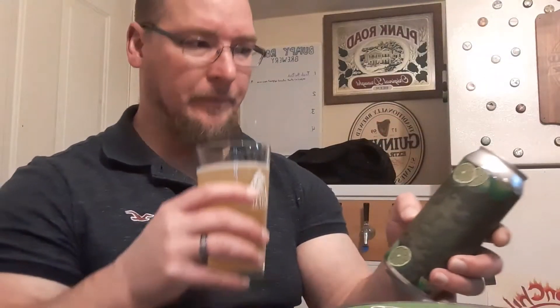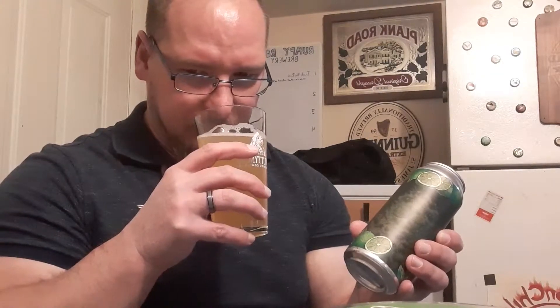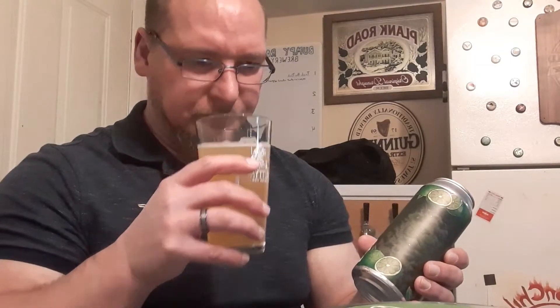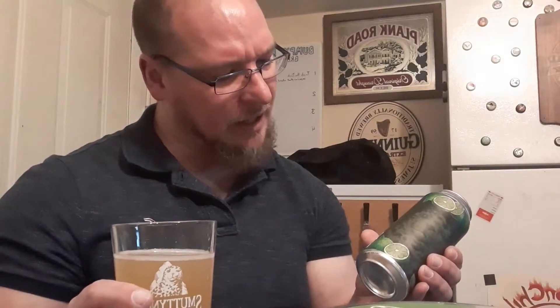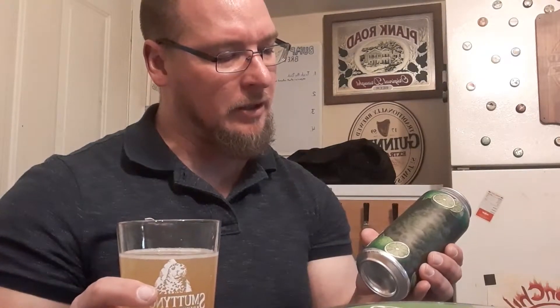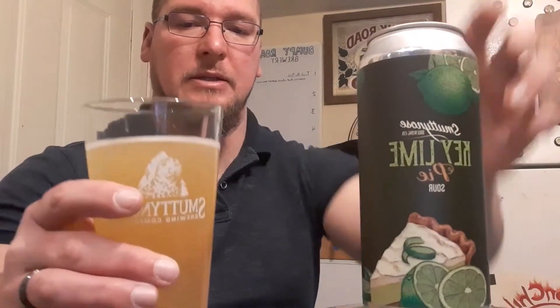The aromas — definitely get the lime note coming up. It smells tart, I get the lime out of it. Underlying, there's kind of almost like a Berliner Weiss type smell. It does say it's a sour ale brewed with key lime puree, vanilla extract, caramel color, and lactose. So there is lactose in there, which would explain some of the haziness.